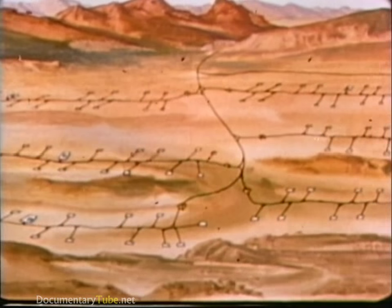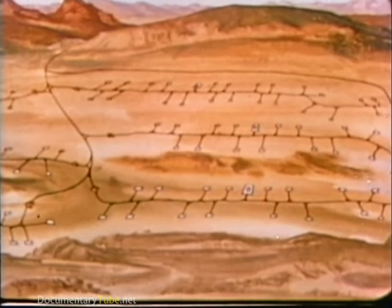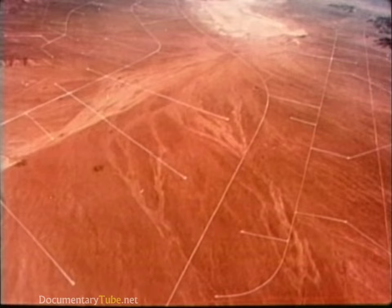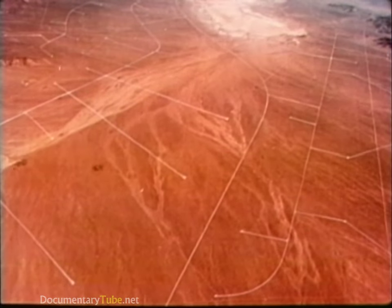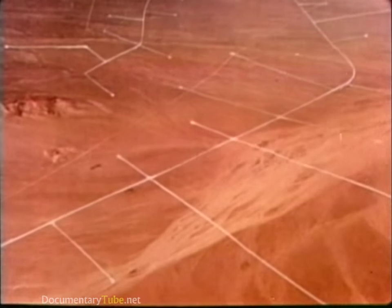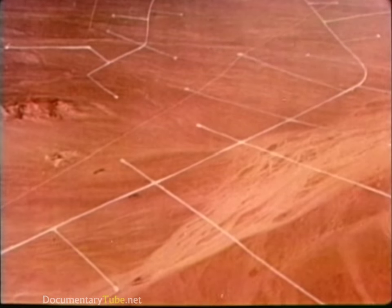The MX basing mode is a multiple protective shelter system. The planned cluster deployment areas are located in the southwestern United States. This photograph of a typical valley has been retouched to simulate the locations of shelters and roads. The following animation of the basing mode is not drawn to scale, and the shelters and roads have been intentionally enlarged to clearly depict the operation of the system.